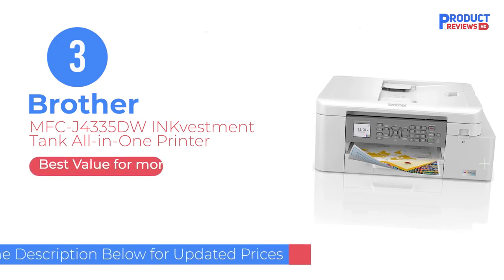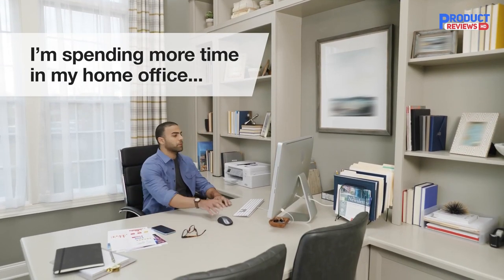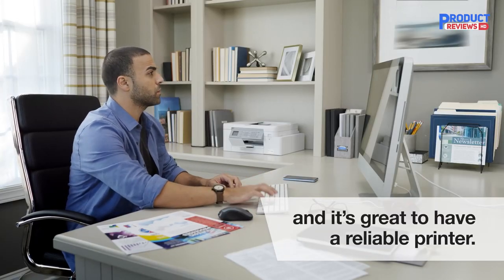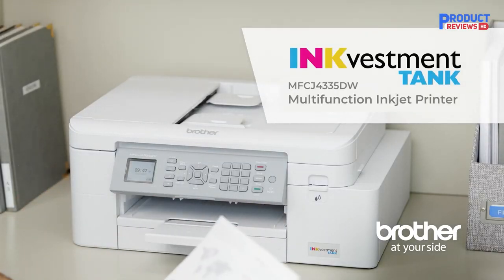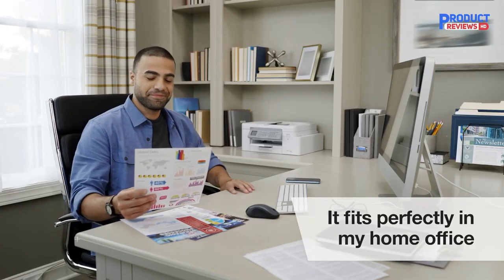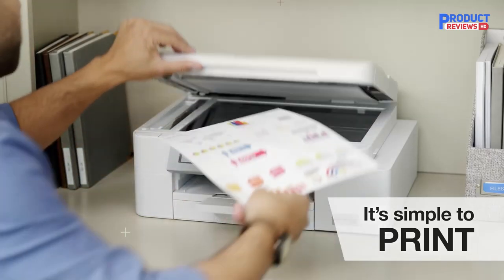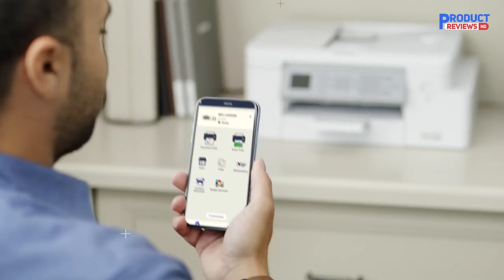Our recommendation number three: Brother MFC-J4335DW INKvestment Tank All-in-One Printer. If you need something for home use but don't want to go too cheap, the mid-range price segment is where you'll find the best options. Our pick is the Brother MFC-J4335DW, an inkjet model. It's more compact and affordable than the laser models we recommend above, but you still get plenty of features like an ADF-equipped scanner, wide connectivity options, and fast printing speed. It produces high-quality documents.